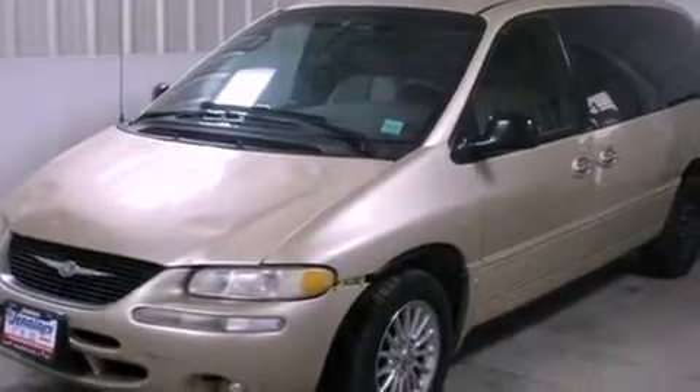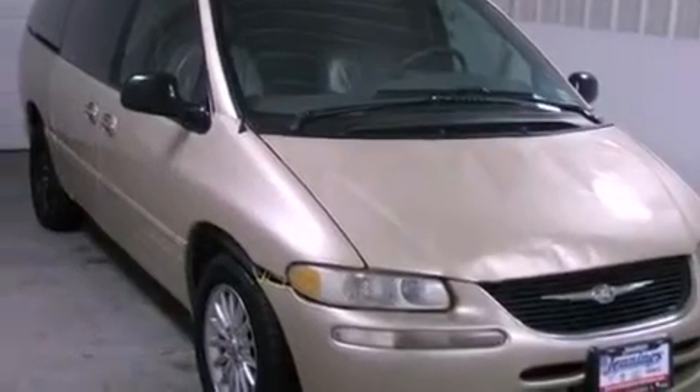This is a 1999 Chrysler Town & Country, a vehicle that can carry what you need so you can drive comfortably. It features a 3.8-liter six-cylinder engine and an automatic transmission.